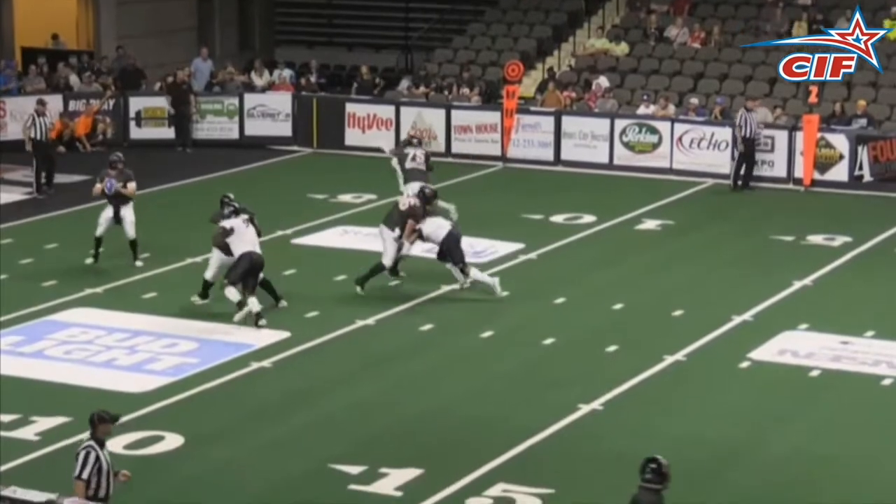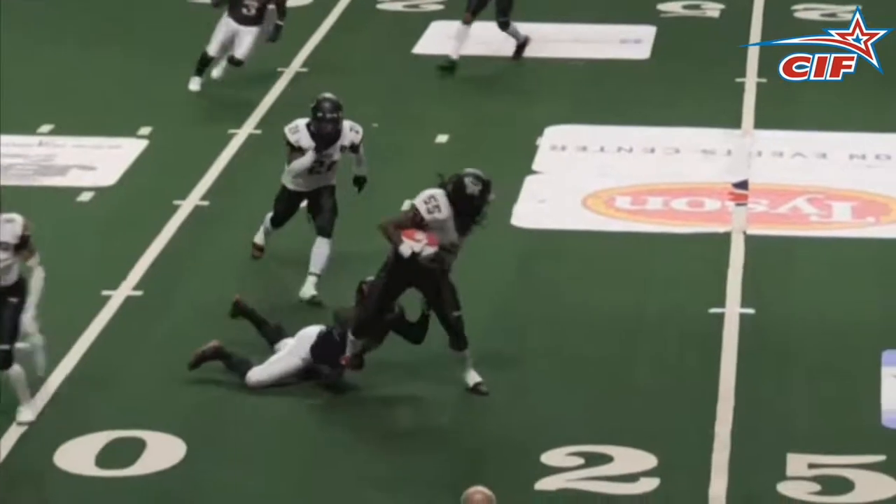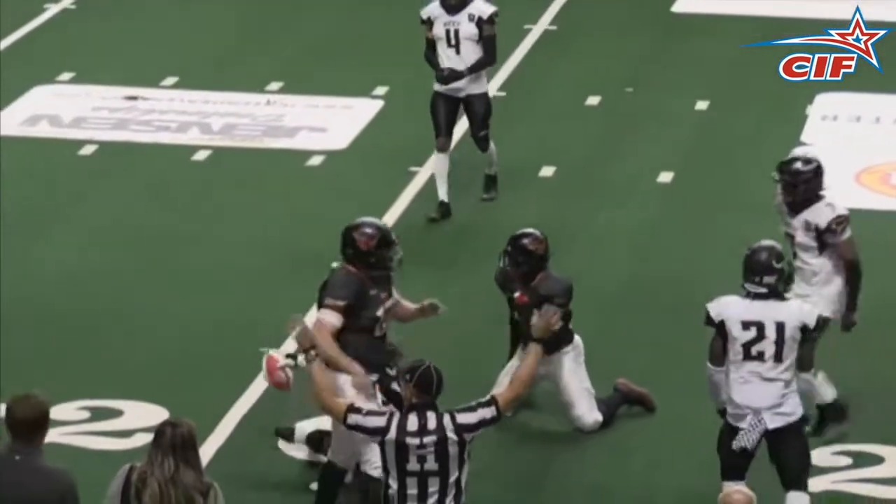Out in Sioux City, where we have Malcolm McCoy getting a pick for the first time all season. Took him long enough, but what a beauty for the beef.